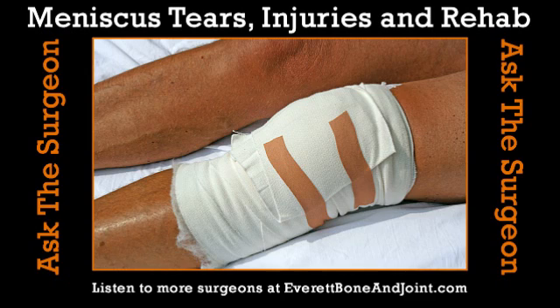Click on the Health Matters icon and submit your question. It's Ask the Surgeon, brought to you by Everett Bone & Joint. Today we have with us Jeff Mason, orthopedic physician from Everett Bone & Joint, and he's going to discuss knee injuries. Specifically, we're going to talk about the meniscus and meniscus tears.